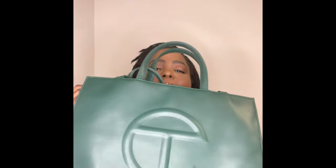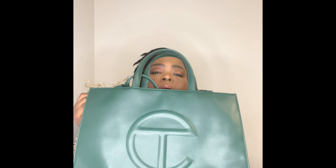I was on there exactly at 9 o'clock, she was on there at 9 o'clock. I got the bag but she didn't. I checked out at like 9:01 and by the time she checked out at 9:02 it was completely sold out. The bag I ended up getting was the green shopper.